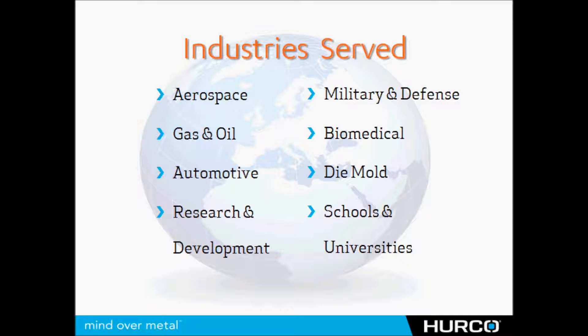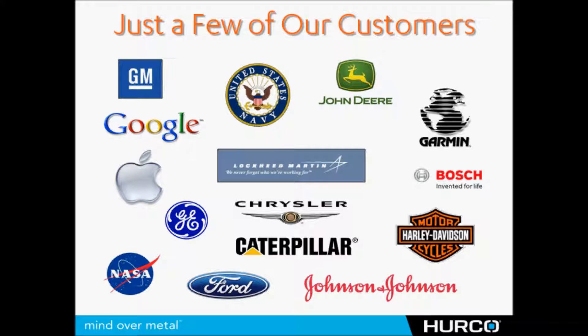HERCO is also serving and succeeding in all of the toughest manufacturing markets around the world, from aerospace to die mold, research and development, military defense — you name it. We also have a strong presence in the United States in schools and universities. Places like Notre Dame, Vincennes University, and Purdue all have HERCO machines, as well as some very large companies that are known throughout the world.